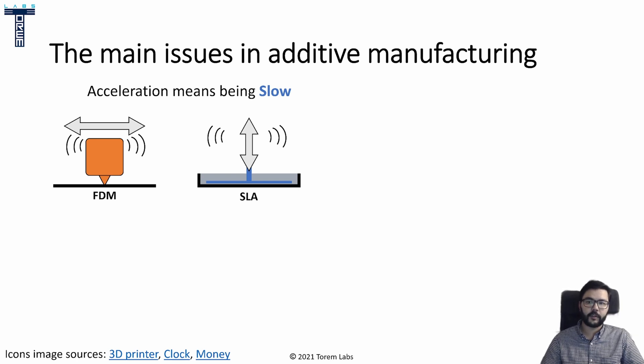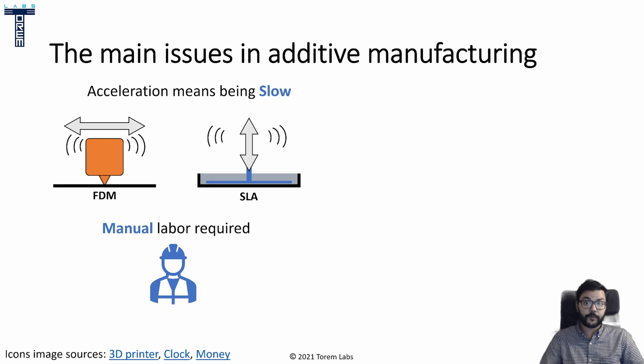Another issue with additive manufacturing is the requirement of manual labor. Having to wait for the print to be done and doing all the required post-processing usually takes someone to do it — even transferring parts from one machine to another — and that's time the printer is not printing. We've seen some great innovation with belt printers, which I personally find really cool.